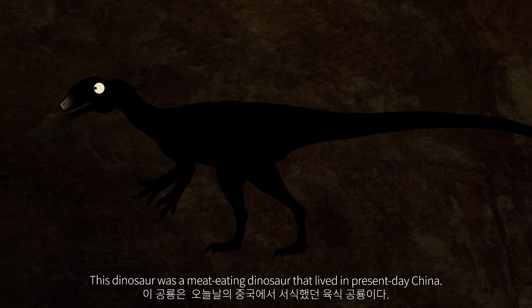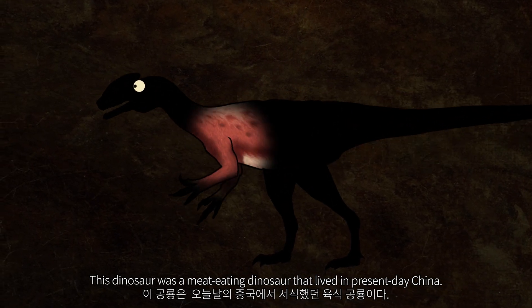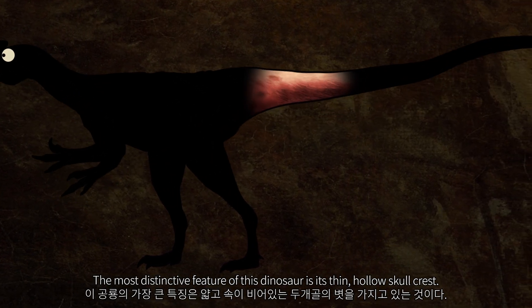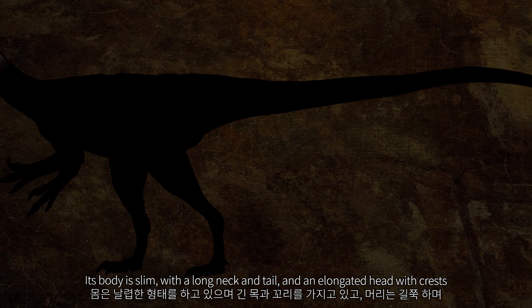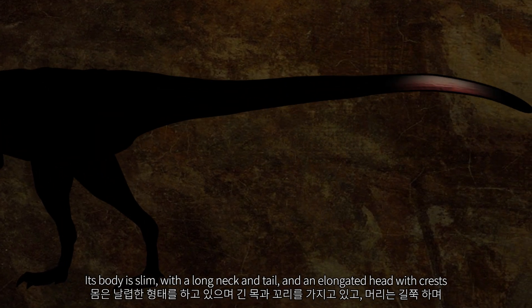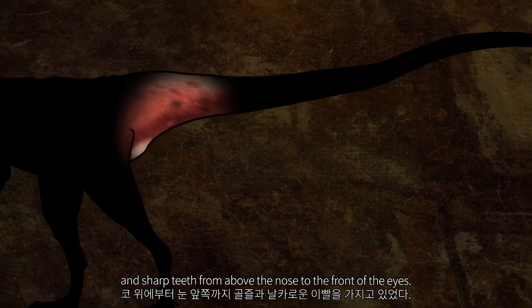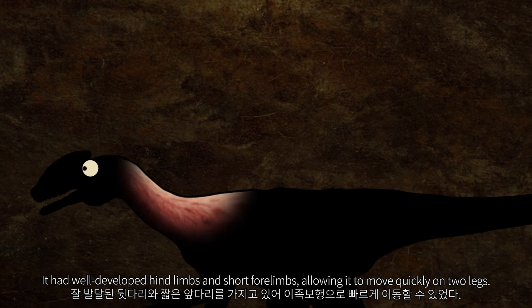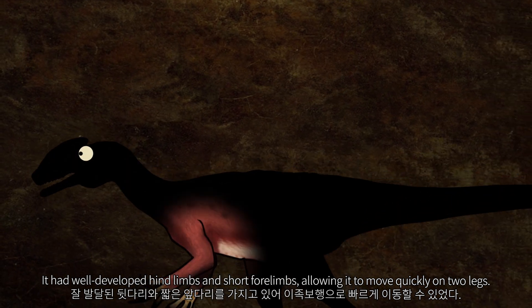This dinosaur was a meat-eating dinosaur that lived in present-day China. The most distinctive feature of this dinosaur is its thin, hollow skull crest. Its body is slim, with a long neck and tail and an elongated head with crests and sharp teeth, from above the nose to the front of the eyes. It had well-developed hind limbs and short forelimbs, allowing it to move quickly on two legs.